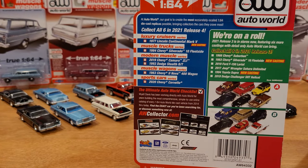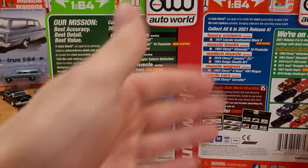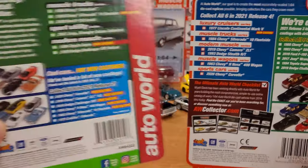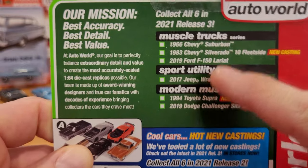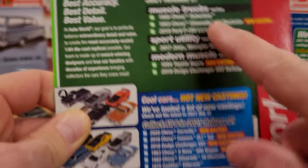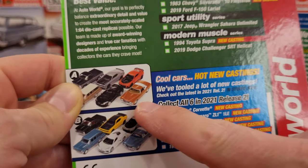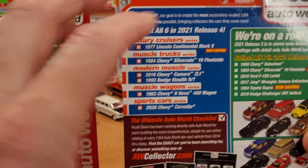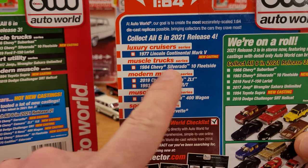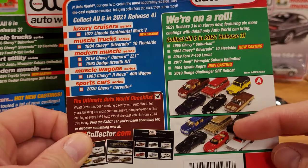This one notes the car weighing over 4,800 pounds when new in 1977, and the length being 19.4 feet, making it one of the longest cars of 1977. There are some changes on the back of the card art from Release Four compared to Release Three — the first such change in a couple of years. They now show vehicles in the current release you purchased as well as pictures of the previous release.